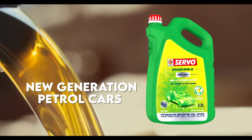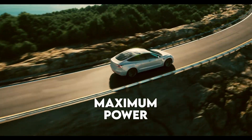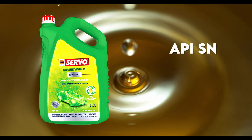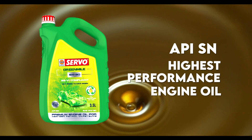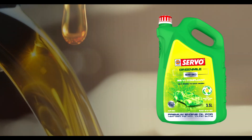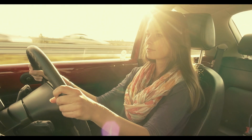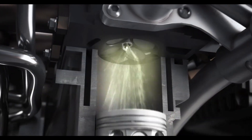The green engine oil for new generation petrol-fueled cars and SUVs that delivers maximum power to your vehicle while offering maximum protection to the environment. Servo Green Mile meets the latest API SN standard, making it the highest performance engine oil for cars and SUVs in the country. It is a new age BS6 compliant engine oil that facilitates carbon dioxide emissions reduction.